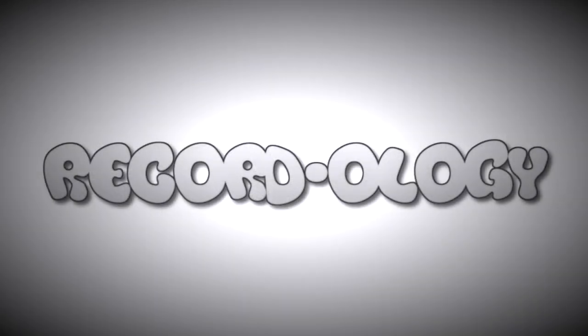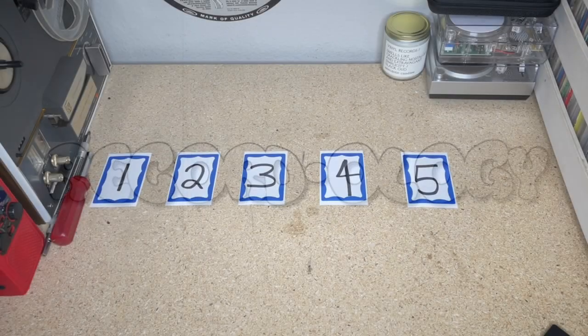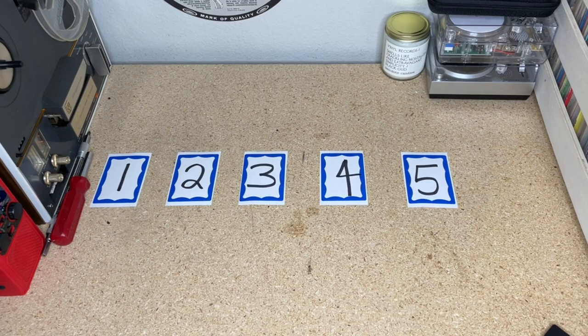Welcome to Recordology! Man, it's been a heck of a long week. I cannot believe how long of a week it's been. Welcome back to Recordology, you guys. This weekend just went so fast — I can't believe we're looking at Monday already.